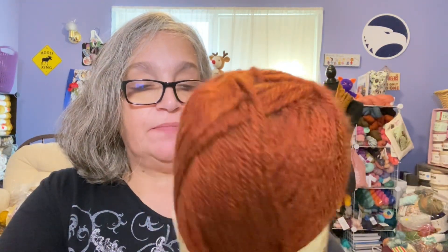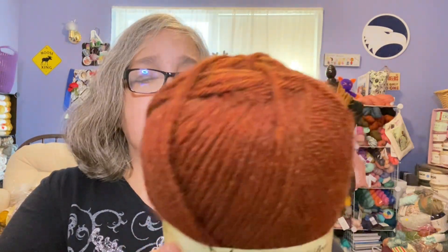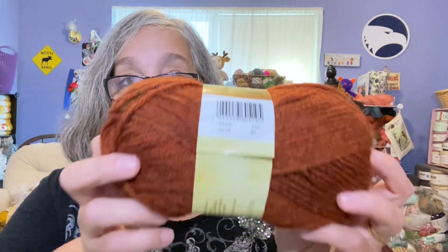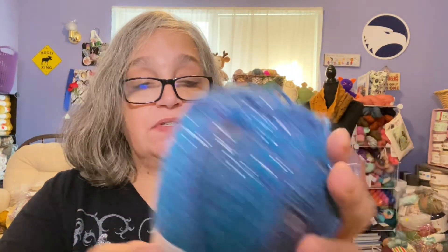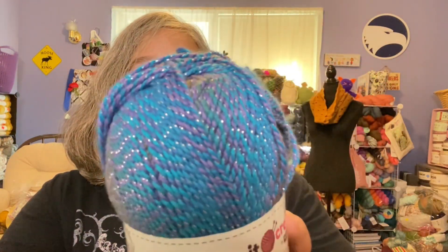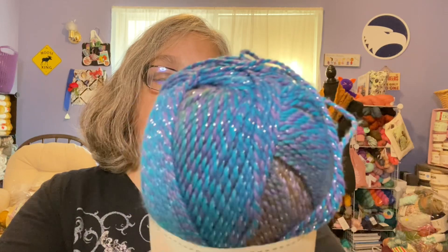There are also two skeins of this — also James C Brett, Aztec Aran with Alpaca. It's 100 grams, 90% acrylic, 10% alpaca, 190 meters / 208 yards, and the shade is AL14. Then she sent me three skeins of this — it's Knitcraft by Hobbycraft, Twist and Shout. It's 100 grams, 98% acrylic, 2% metallic, and the shade is Purple Blue Teal — it has sparkles!